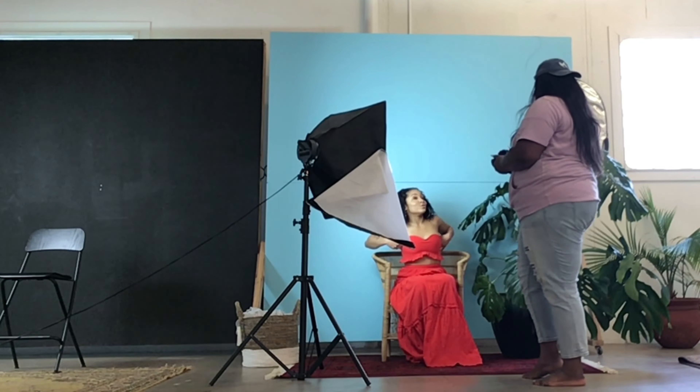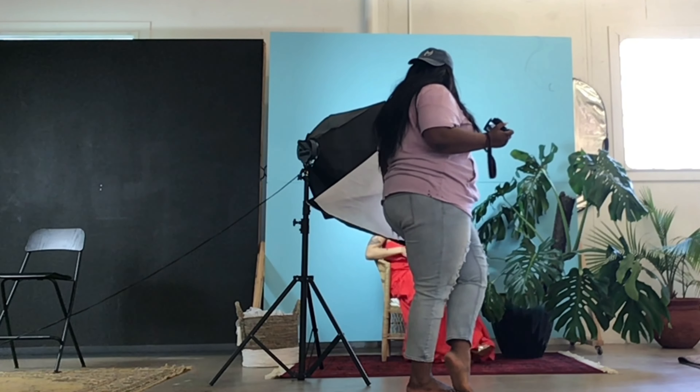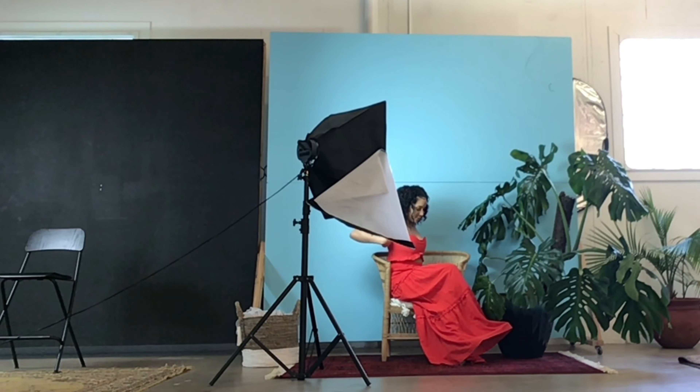Let's go ahead and address the obvious — yes, I'm barefoot. The country in me came out and I couldn't work in my slides the way I wanted to, so the shoes came off. I'll do anything for the shot.